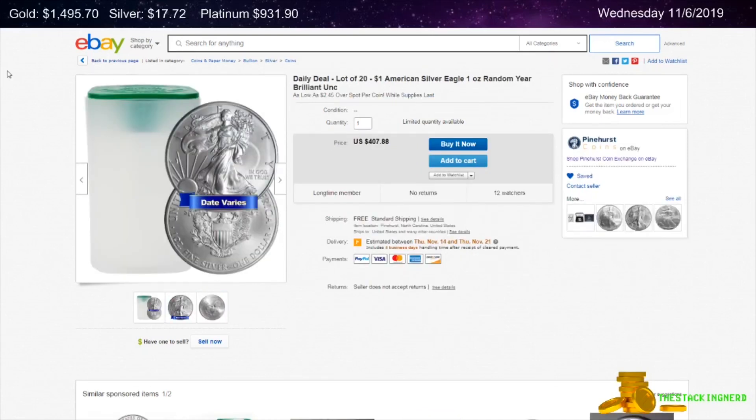Next is from Pinehurst Coins on eBay. This is a tube of 21 1-ounce Random Date American Silver Eagles for $2.45 per ounce over spot.